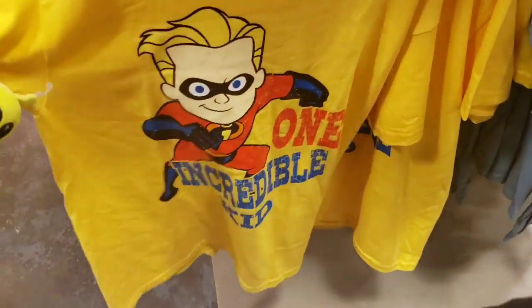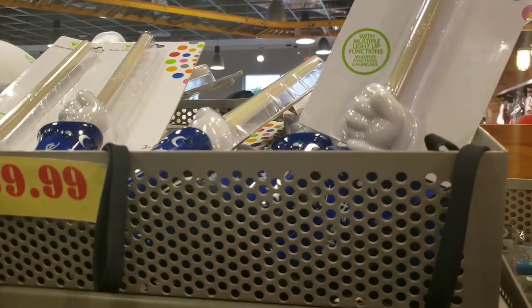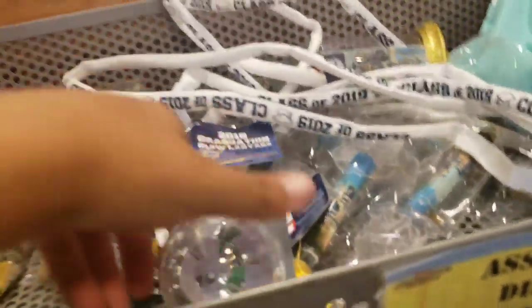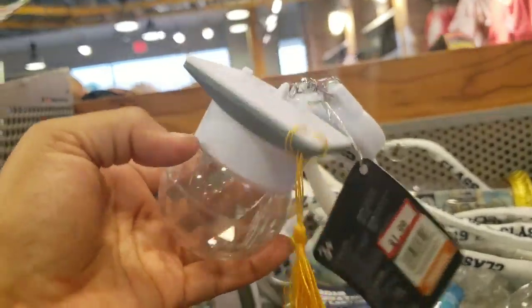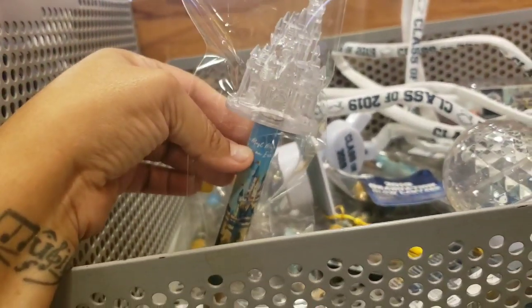They have lots of the magic light-up ones and some of the 2019 class light-up lanyards. The light-up lanyards I think are $4.99, and the light-up pens are $4.99 as well.